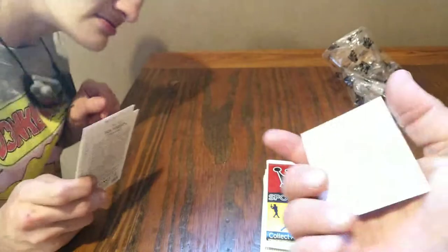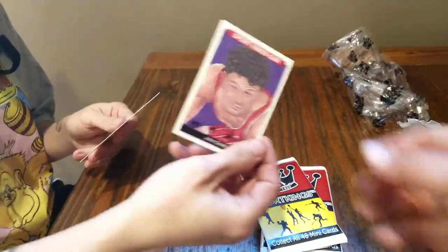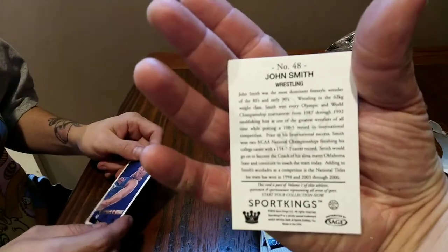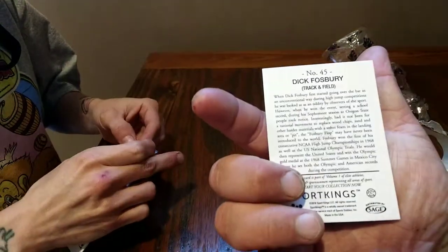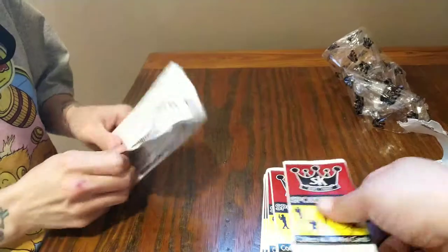Bobby Lane, football. Jim Thorpe, track and field — that's pretty neat. John Smith, wrestling — there you go for all you wrestling fans. And Dick Fosbury, track and field. So literally all sports in this next pack.